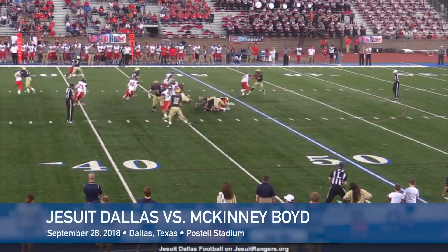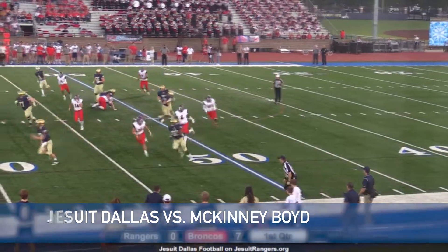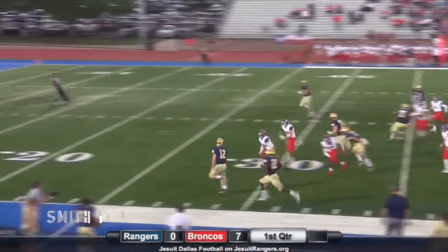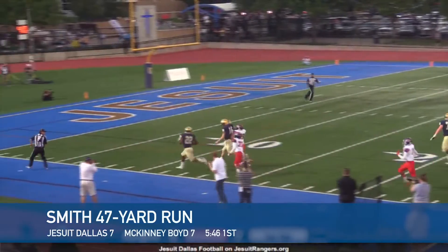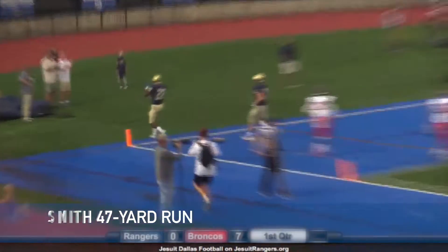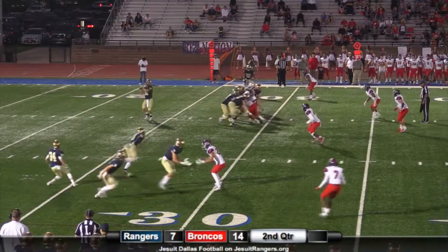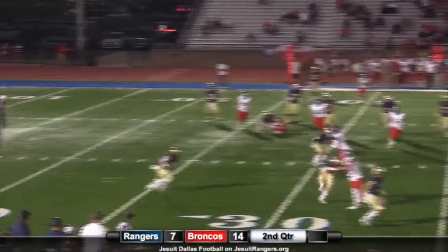Handoff — EJ Smith tries to cut it out wide, breaks a tackle, comes back to the near side. Can he get a block? He does! Here he comes, 40, left side, 30 — EJ Smith to the house! He gets a great block from the quarterback Kevin Shuman from 47 yards. The tip of the diamond, EJ Smith, wide left.